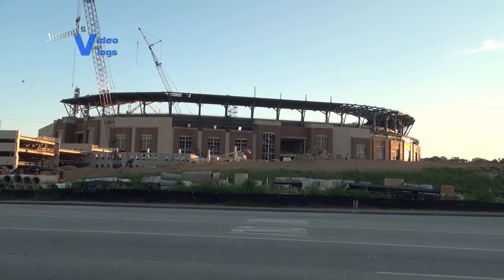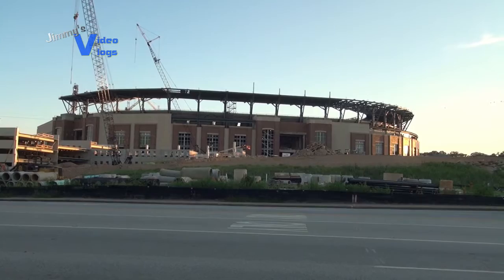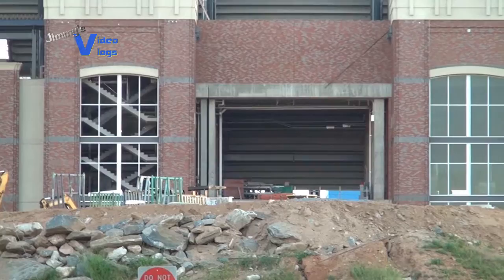Hello everybody, Jimmy here. So what am I up to this time? It's a new vlog, a new update at SunTrust Park here in Cobb County, Georgia. Big time!